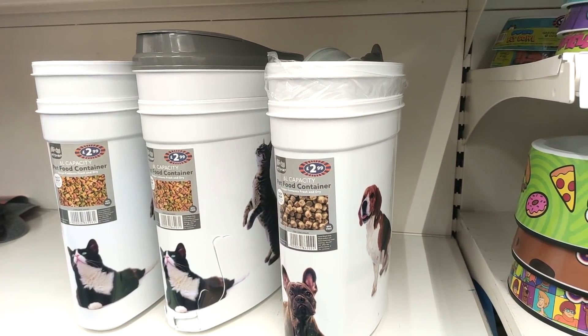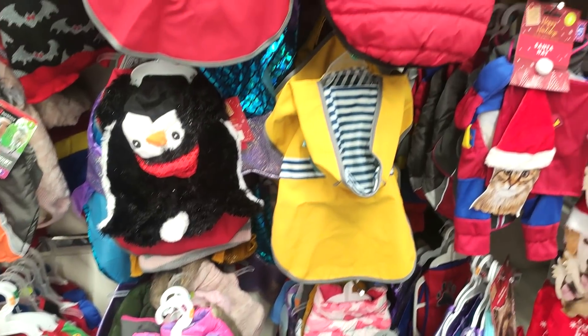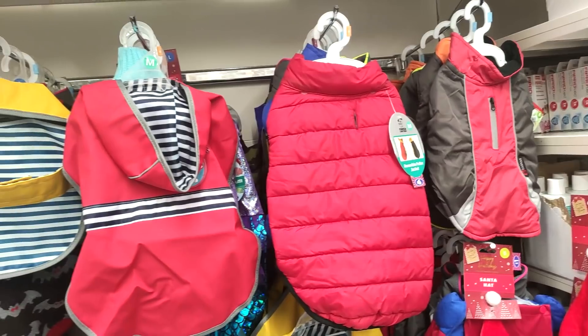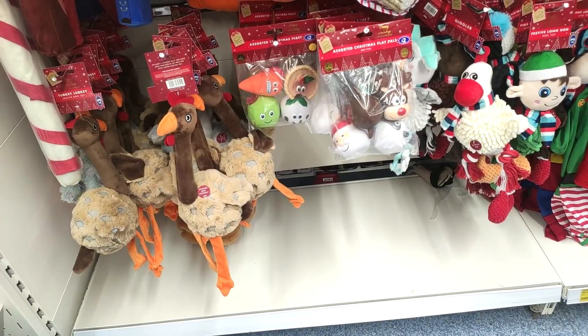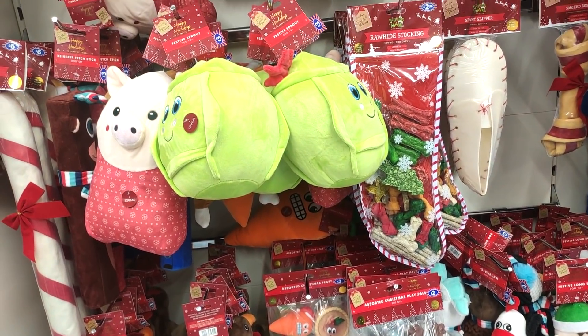They had some really cool storage containers — I just think especially the doggy ones are really cute. They had every sort of raincoat going for dogs as well; I wish my dogs were small enough to fit in these. They've even got a little Superman one, which is kind of funny. They've also got the toys out for dogs, ready for Christmas — big Brussels sprouts and things like that.